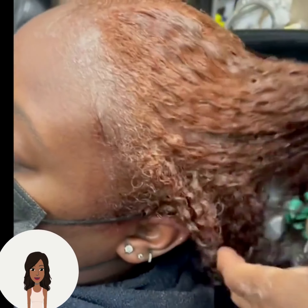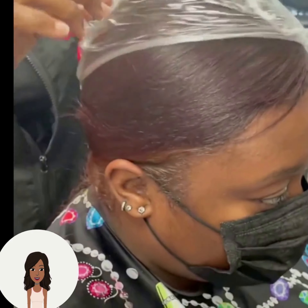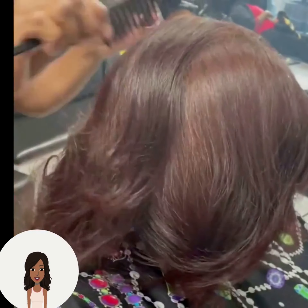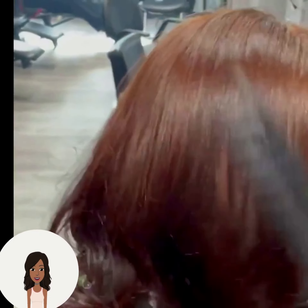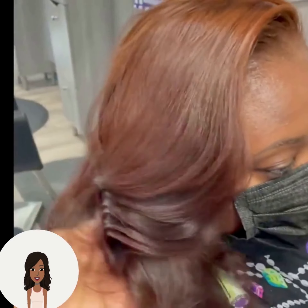Here we have someone else rocking the reddish-brown color trend — she's getting her hair stained. The color looks beautiful and her hair looks healthy and gorgeous.